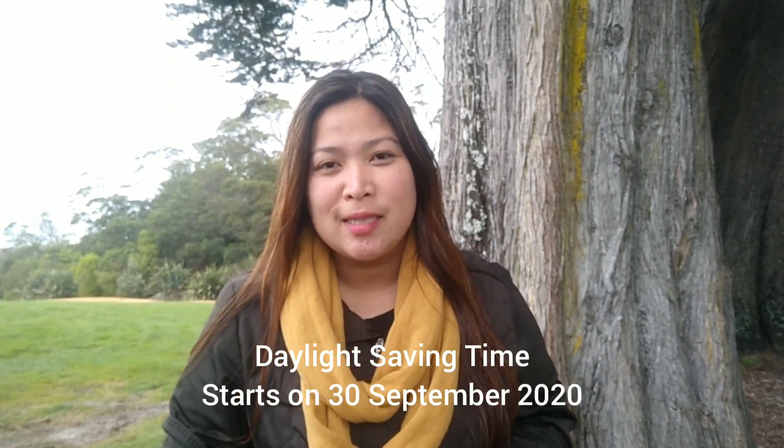Meron pa pala akong idadagdag. Some FYI lang din na ang New Zealand ay 4 hours advance po sa Pilipinas. At pagdating ng September 30, yun na yung simula ng daylight saving time na tinatawag natin. Kung dumating na yung time na yun — September 30 — magiging 5 hours advance na ang New Zealand sa Pilipinas. So right now, 4 na oras yung advance. Ibig sabihin, kung halimbawa 9 o'clock dito ngayon, dyan naman po sa Pilipinas ay alas 5 pa lang ng umaga. Kung mag-start na yung daylight saving time, yung 9 a.m. dito ay magiging 4 a.m. naman dyan sa Pilipinas.